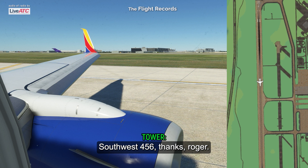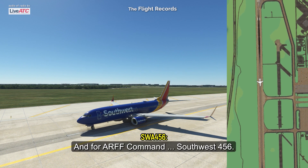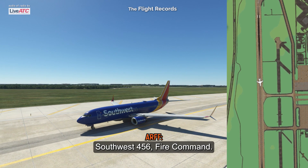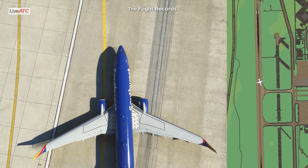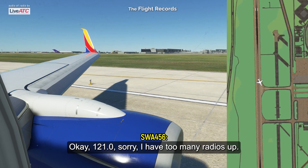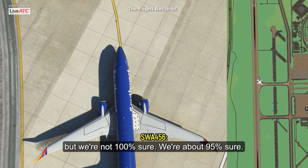Southwest 456, ARFF command — which tire do you think is flat? It might be taken as Southwest 456. ARFF command, Southwest 456. Are you on ground? I am on 121.0. I have too many radios up. We believe it's on the left side. The left engine has failed and everything sounded on the left side. It does not appear anything's on the right side, but we're not 100% sure — about 95% sure.